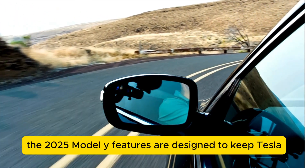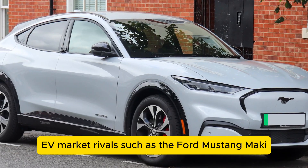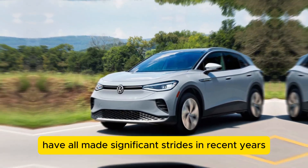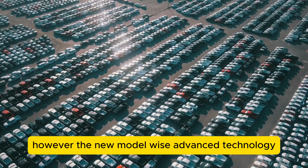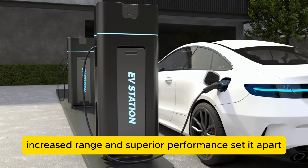The 2025 Model Y's features are designed to keep Tesla ahead in the fiercely competitive EV market. Rivals such as the Ford Mustang Mach-E, Volkswagen ID.4, and Hyundai Ioniq 5 have all made significant strides in recent years, offering compelling alternatives to Tesla's lineup. However, the new Model Y's advanced technology, increased range, and superior performance set it apart.